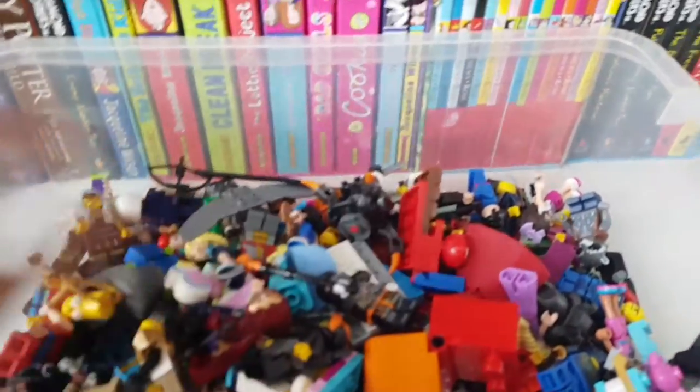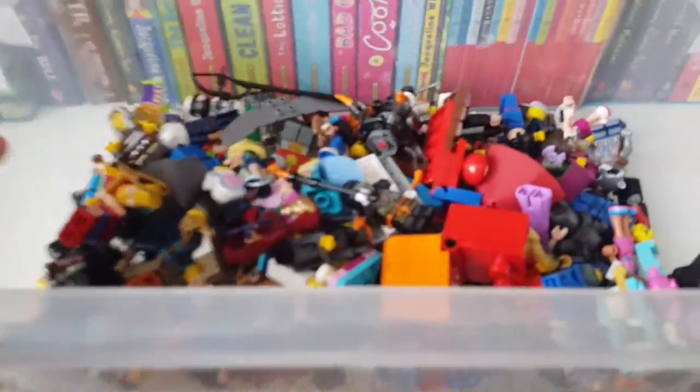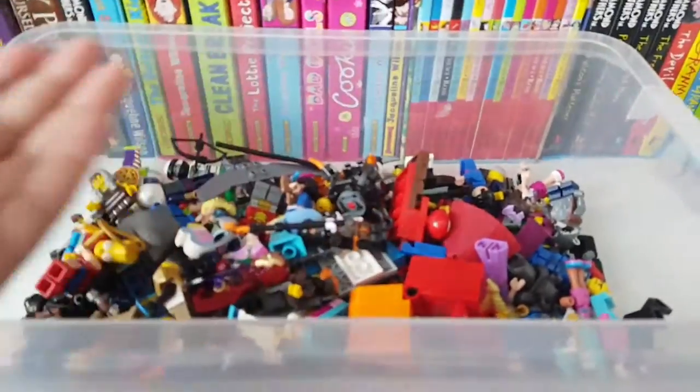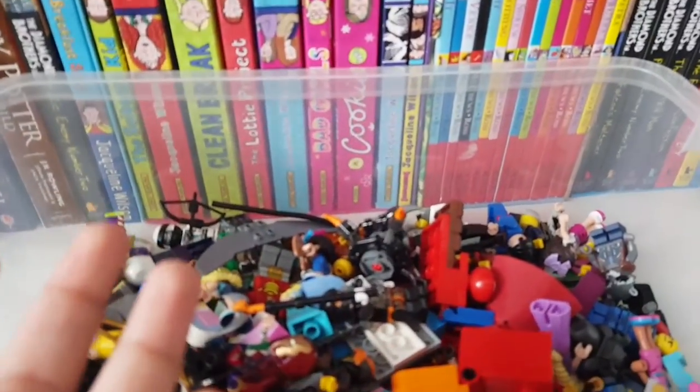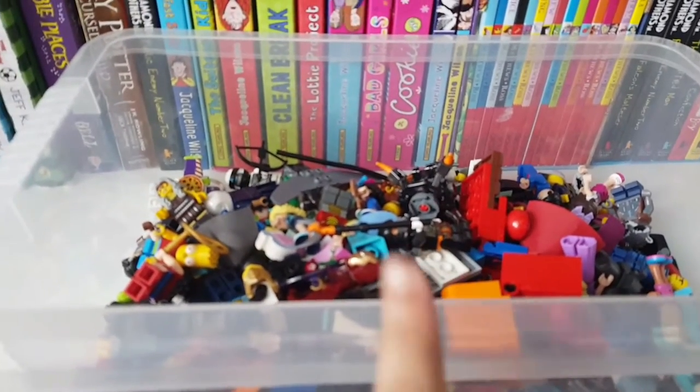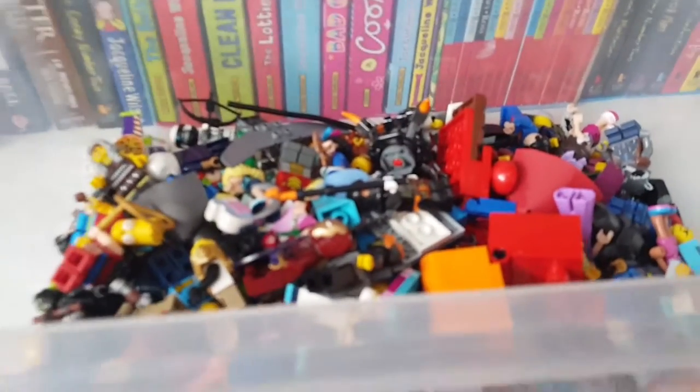Hey guys, this is our first video. We are new to YouTube and we are absolute Lego fanatics. What we're gonna do today is show you guys some of our minifigures — this is a collection we've been putting together over a few years. We're gonna randomly pick one out and talk about it. We hope you give the video a thumbs up, subscribe, and turn on your bell so you get notified every time we post.